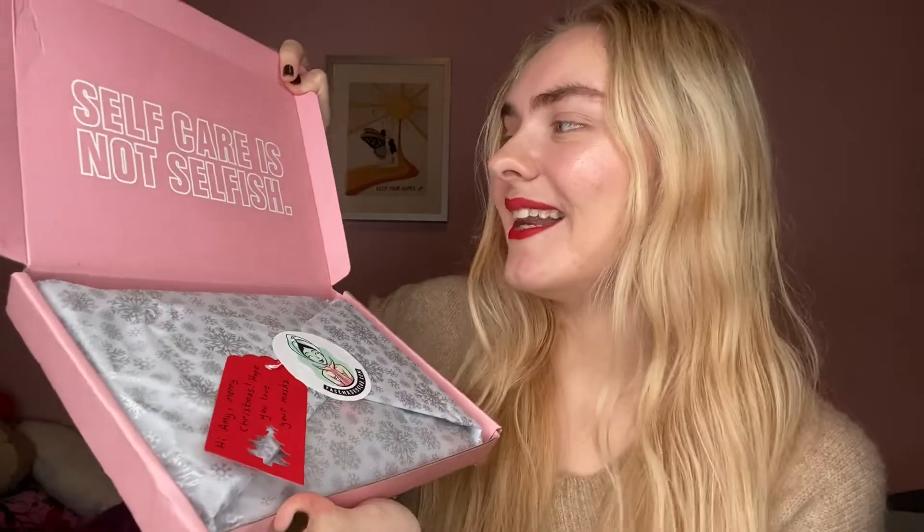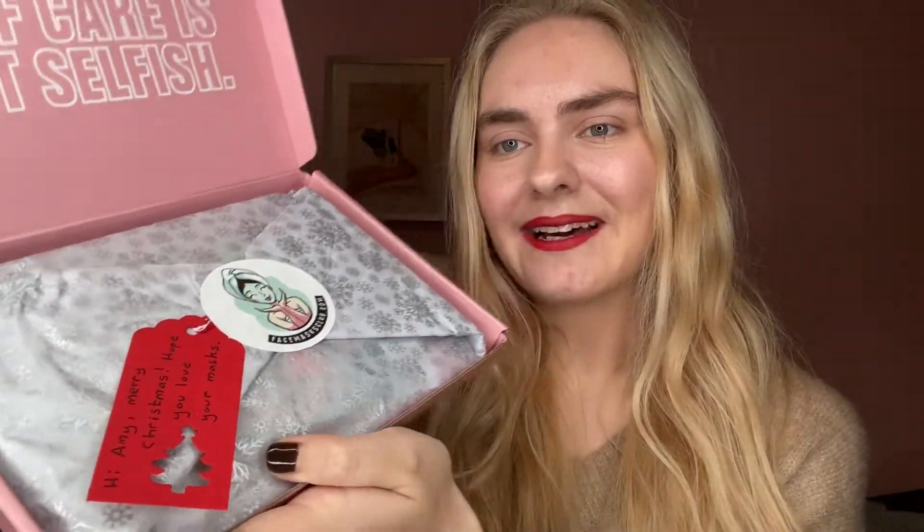So I've opened this part but I haven't actually opened inside. It's a gorgeous pink box and it says 'self-care is not selfish.' I've also got a lovely little personalized bit here that says 'Hi Amy, Merry Christmas, hope you love your masks.' And then there's a giant sticker that says facemasksclub.com. I'm going to take that out and keep it. It's wrapped so nicely — it seems such a shame to unwrap it, but obviously I'm going to.